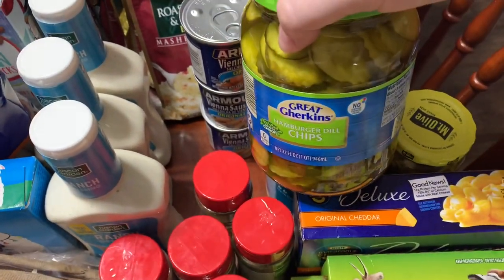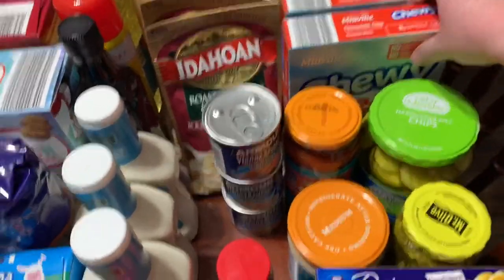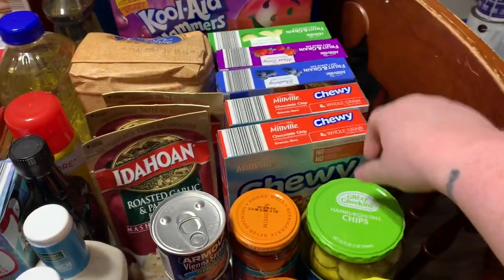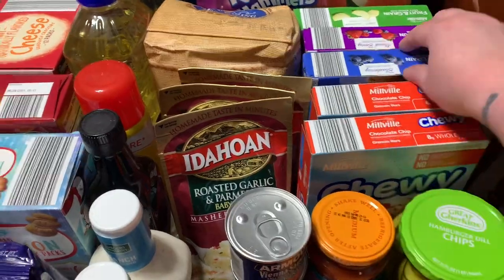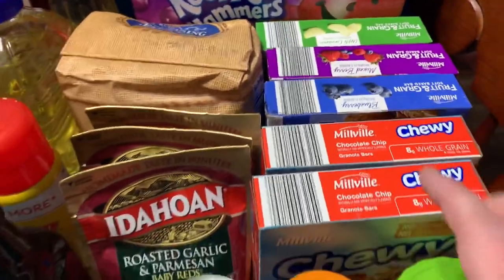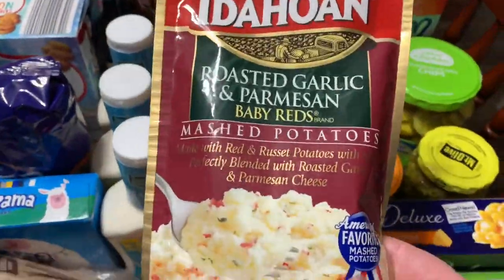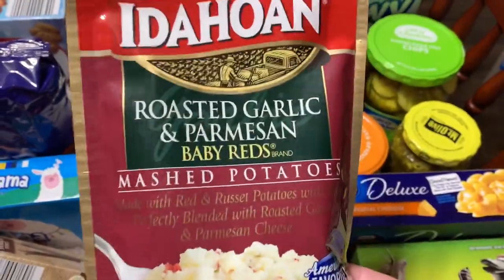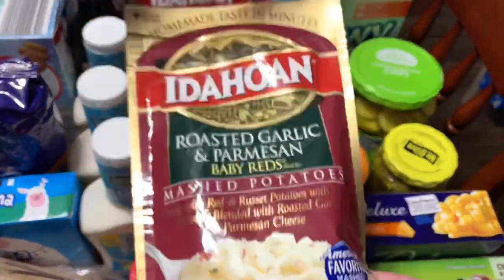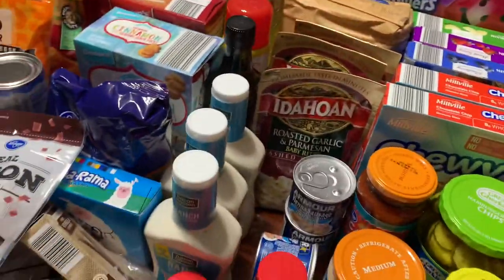$1.39 for Pecan Taste sauce, medium heat. One 32-ounce Aldi hamburger dill chips container — delicious. Millville Aldi brand chewy granola bars, chocolate chip, $1.15 each with 10 per pack. Three fruit-and-grain bars — one blueberry, one mixed berry, one apple cinnamon — $1.39 each from Aldi. Idaho mashed potato packs from Kroger were a dollar each, and I had a dollar-off-three coupon that printed from a previous receipt making them about 67 cents each.